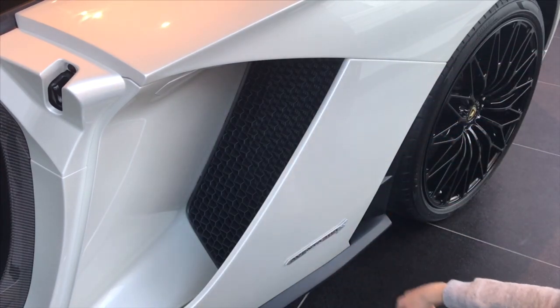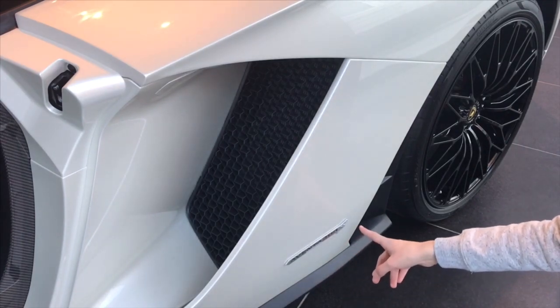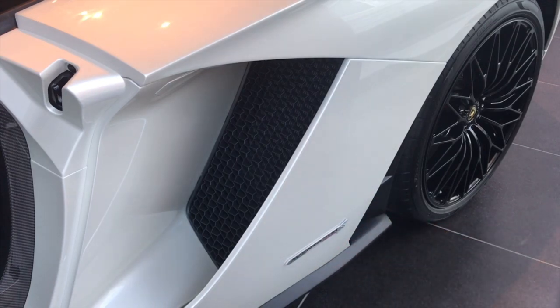The badge says Aventador S — a nice little touch there. On the regular Aventadors, the SV, it says LP750-4. And on the LP700, it says LP700-4.